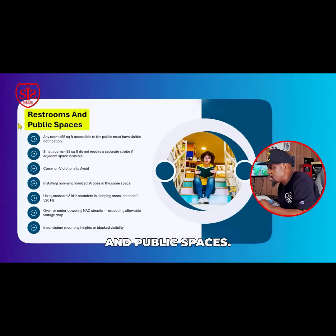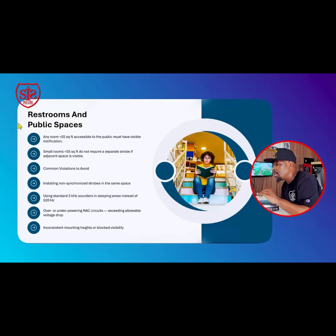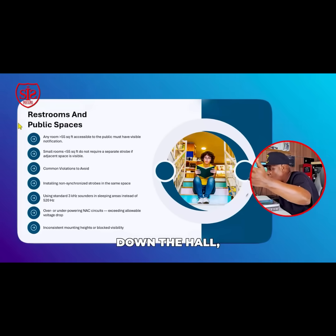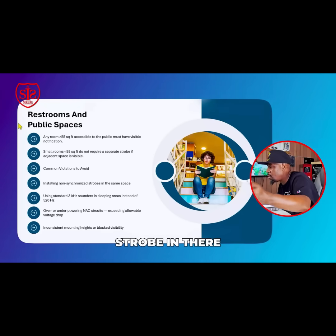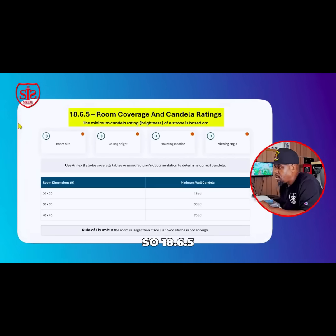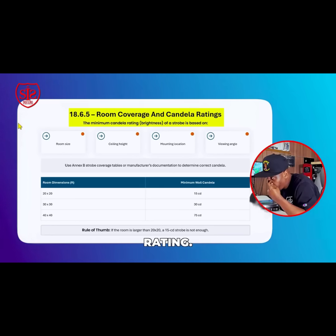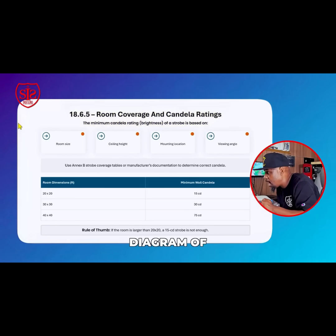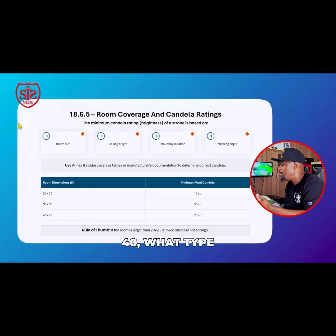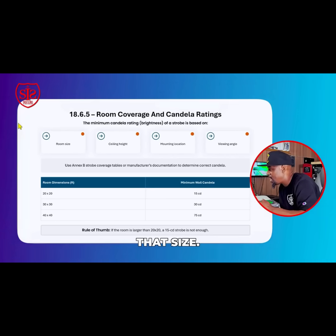For restrooms and public spaces, small rooms do not require separate strobes if the adjacent space's strobe is visible — meaning if you can visually see the next strobe down the hall, you don't need to install another one. Chapter 18.6.5 talks about room coverage and candela ratings, providing a typical diagram showing what candela rating is required for rooms sized 20x20, 30x30, or 40x40 feet.